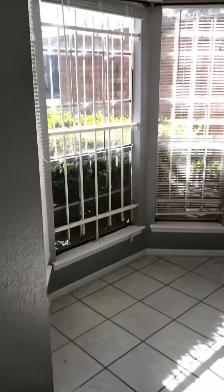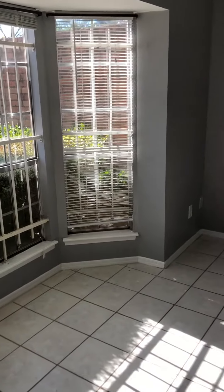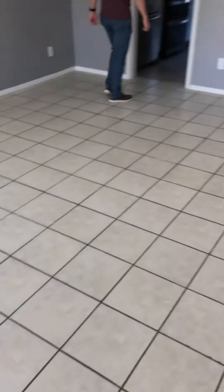You've got a bay window, and you do have bars on the windows. Pretty good sized living area, all tiled.